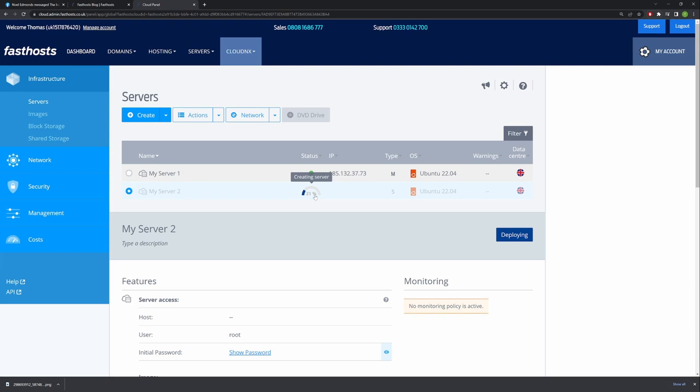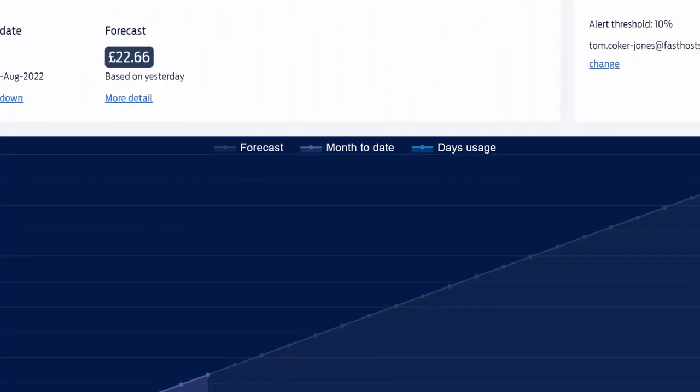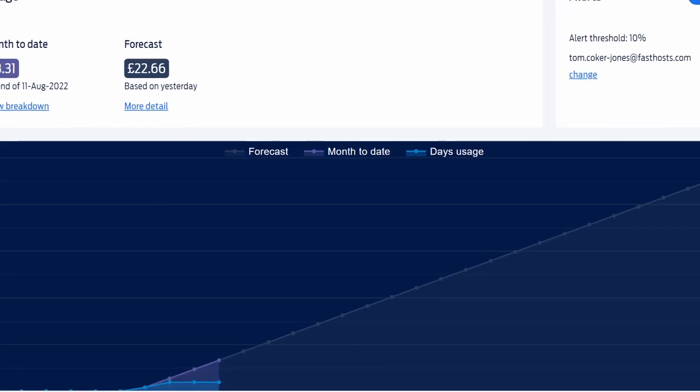Once you've created the server you'll be able to see how long it's going to take to build by checking the monitoring area. This same area can be used after the server's built to check what status it's in — whether it's on or off. When you run an upgrade you'll be able to see how long it's going to take to apply. This area gives you a very quick rundown of what exactly is happening with your servers.